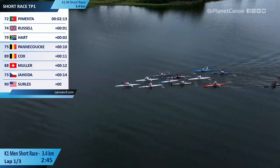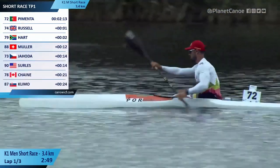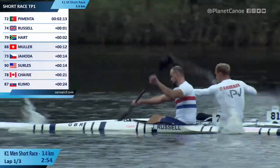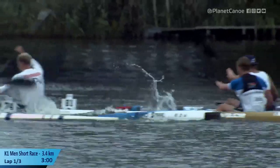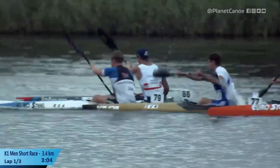Pimenta — top quality. He's become one of the benchmarks particularly over this distance. Russell will be super pleased to be there. He's been there and thereabouts for a long time now. Pedersen has made himself a fixture especially in these short courses.